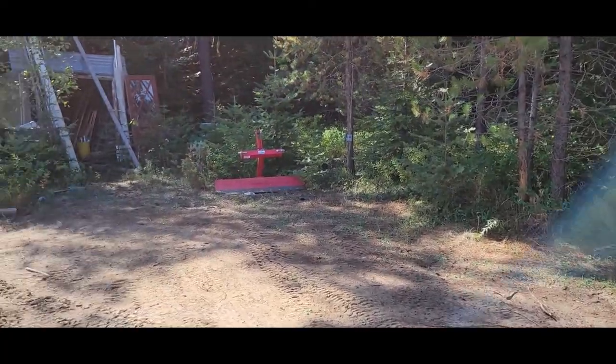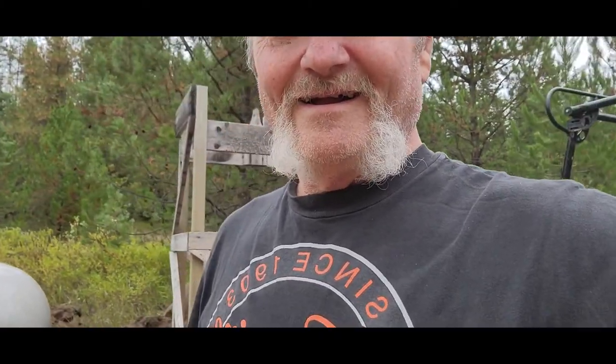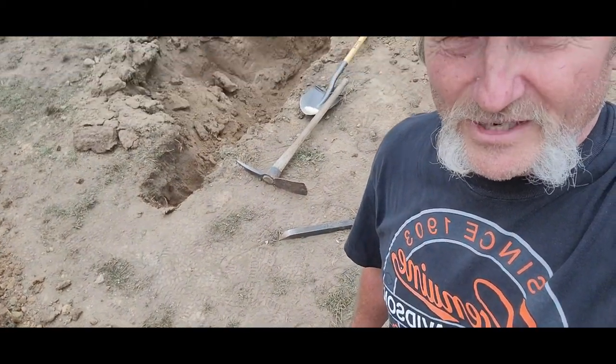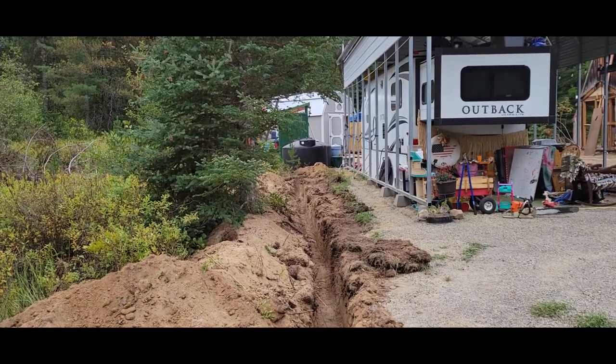The dirt's pretty thick back there. I am hand-digging the connection between the two halves of the trench — dug with my little tractor all the way from back there.